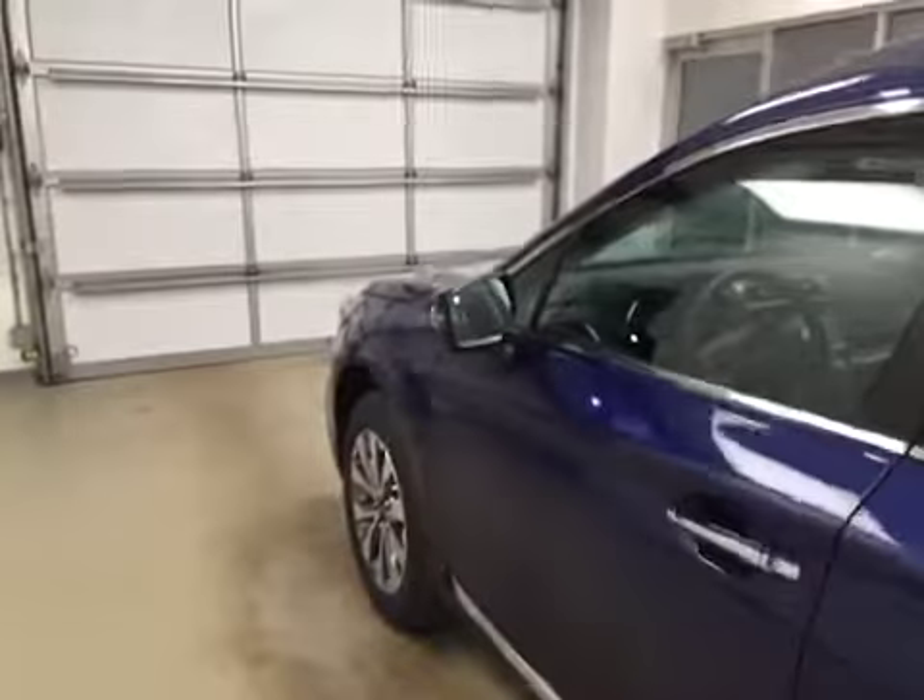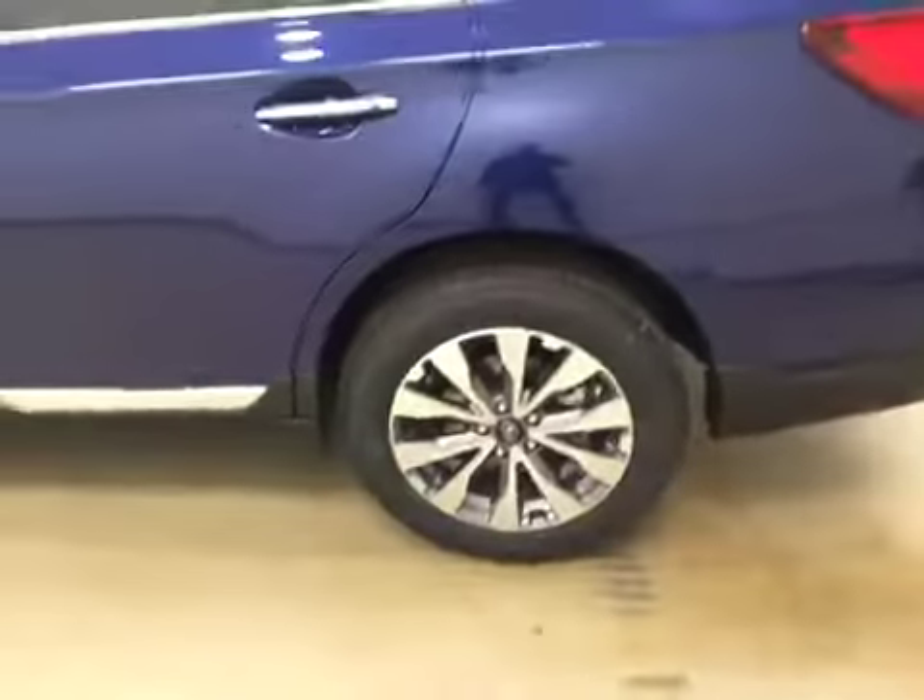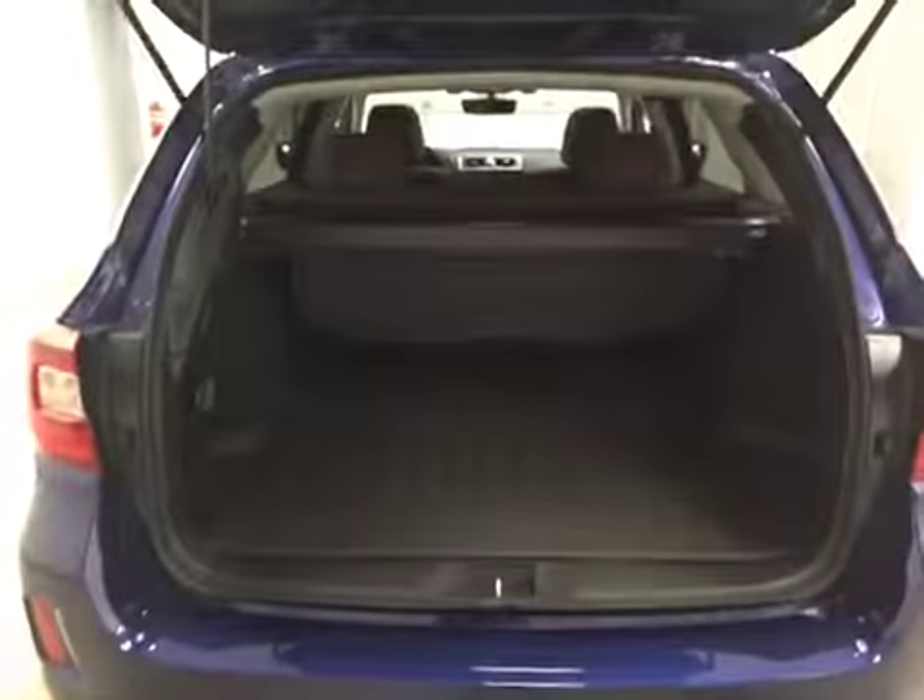Heated seats and dual zone electronic climate control with AC are included. Our interior color today is Java brown. This vehicle comes with blind spot assist mirrors, roof rack, 18-inch alloy rims, rear parking assist, backup camera, remote trunk release, power hatch, cargo cover, and additional cargo space.